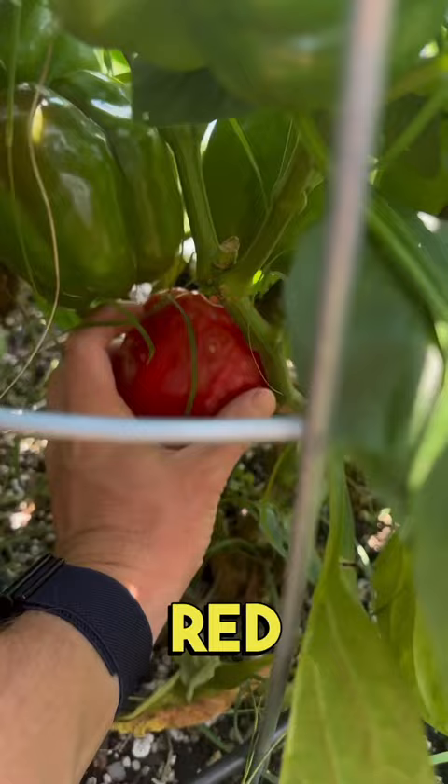The spring and summer garden is coming to an end, so let's see what we can harvest before we plant for the fall. These ones here are Jupiter peppers, and when they ripen, they turn red like this one.